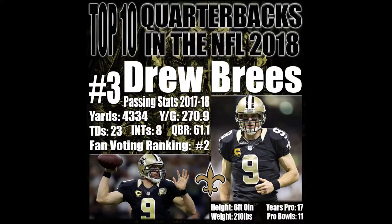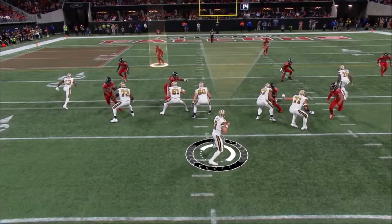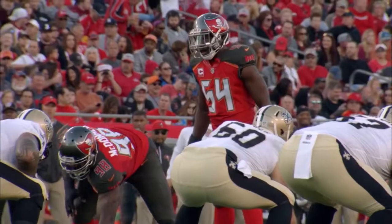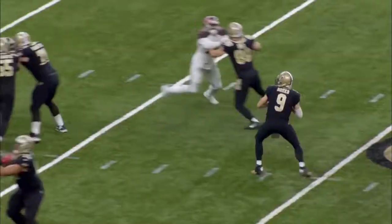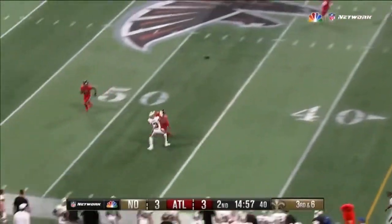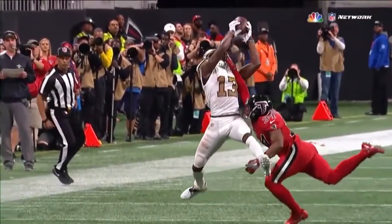Watch Drew Brees try and manipulate the safety, but instead of throwing down the field where most quarterbacks would try and get the touchdown, he actually backed the safety up just a bit. He's an incredible football player. In 2017, Drew Brees completed 72% of his passes — an NFL record. He now owns three of the top four highest completion percentage seasons of all time. That ball is perfect, right on the money. Brees on third and six — held onto by Thomas going to the ground, ruled a catch.